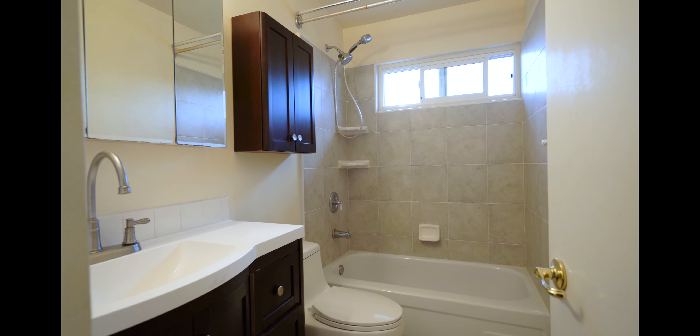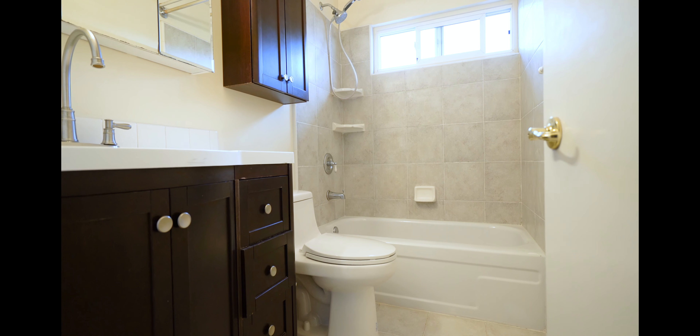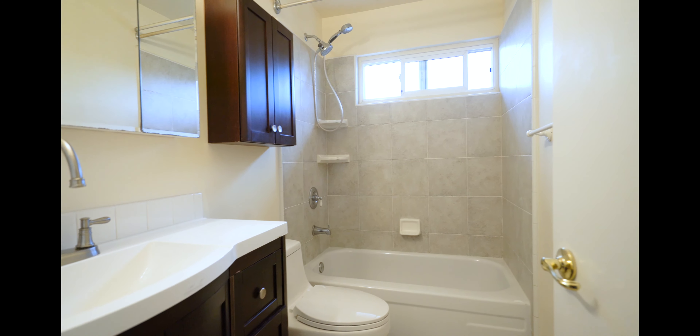Full bath with tile floors and tile shower. Spacious and nice.